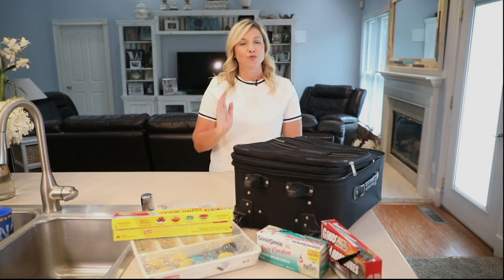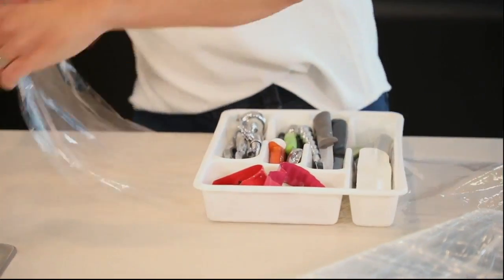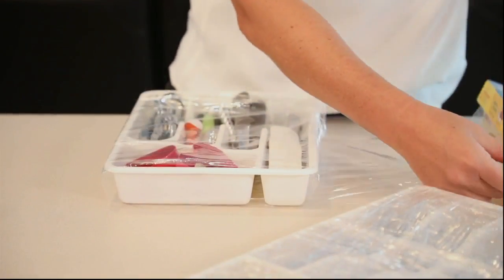Up next, saran wrap — it will be your best friend. I like to use it for my silverware. I just pull the whole tray out and wrap it all around it, and I can secure it in a box.